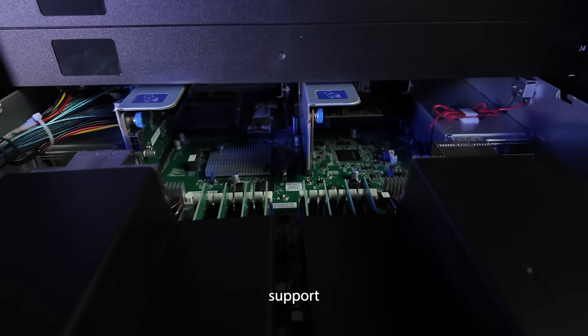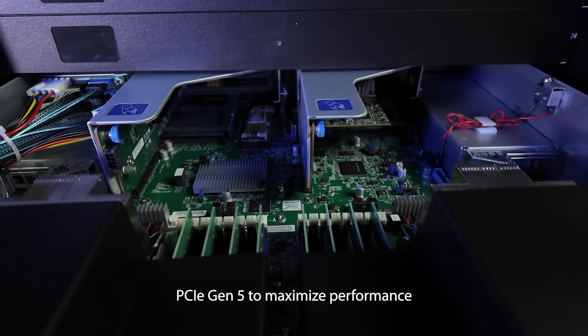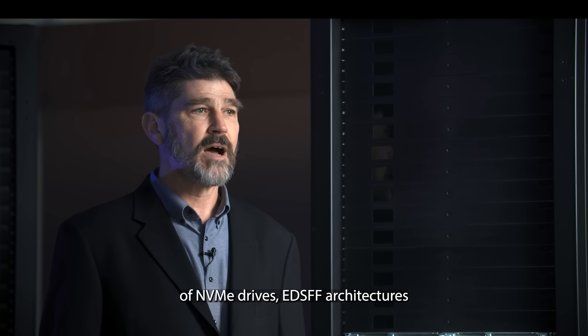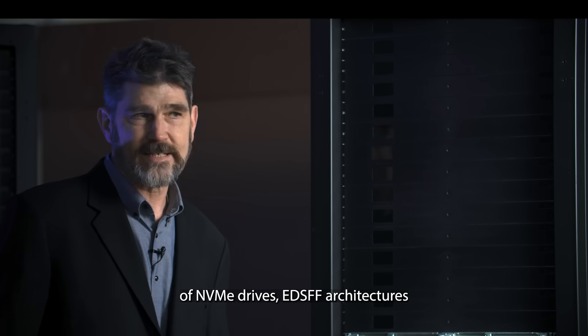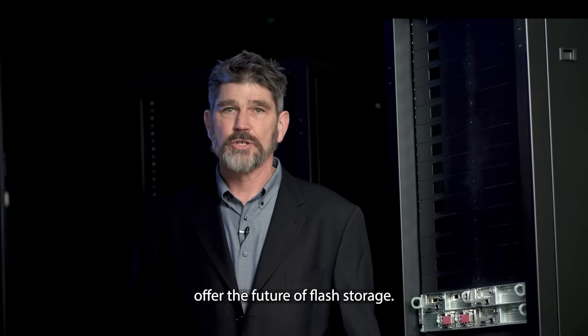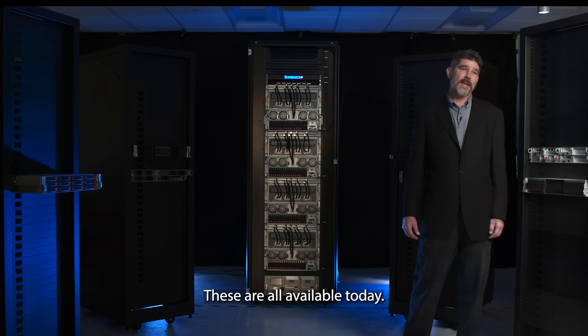The new Intel Xeon processors support PCIe Gen 5 to maximize performance with the latest generation of NVMe drives. EDSFF architectures offer the future of flash storage. These are all available today.